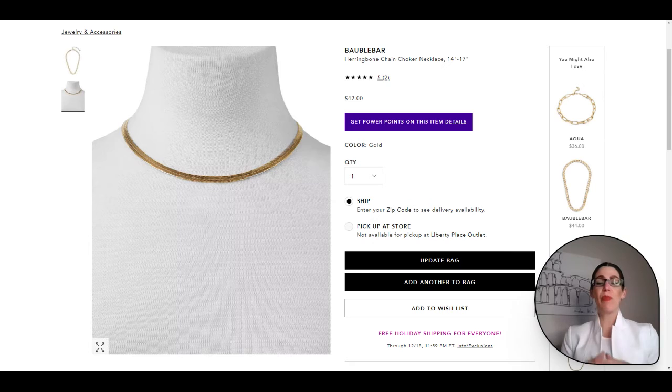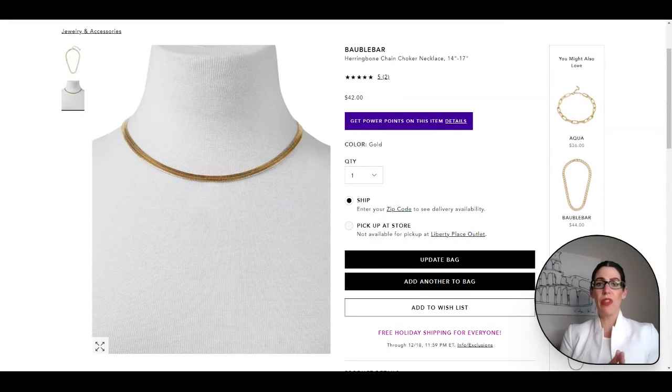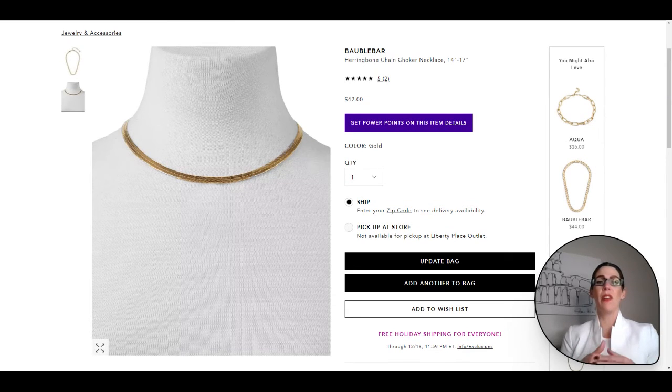Now we have a beautiful gold herringbone choker-style necklace. It does have a few links in the back so you can wear it a little lower if you'd like. It is simple and beautiful — reviewers say it is gorgeous in person, easily dressed up or dressed down. You can layer it with other necklaces, including the gold chain link necklace from before.